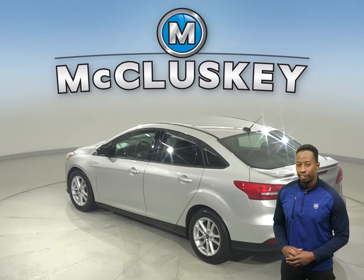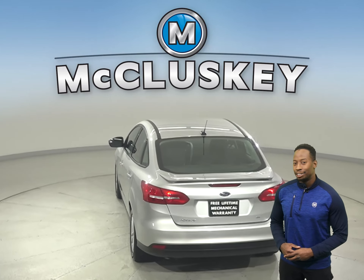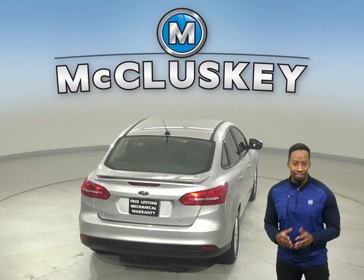For safety, you'll have a hands-free Bluetooth integration system, automatic headlights, traction control, braking assistance, and even steering wheel controls.